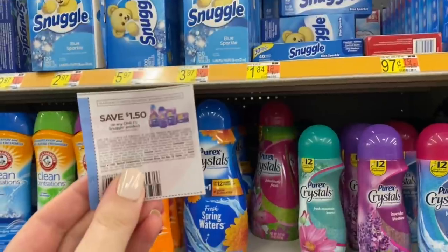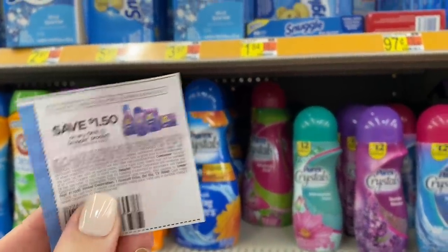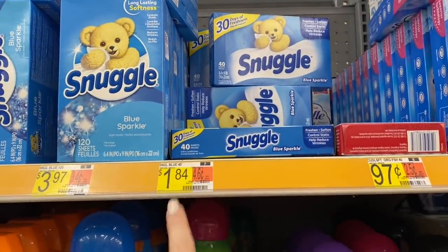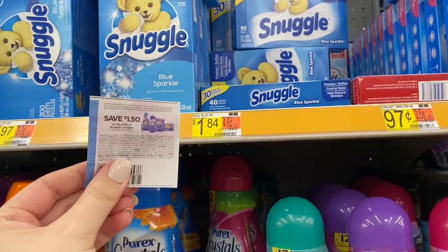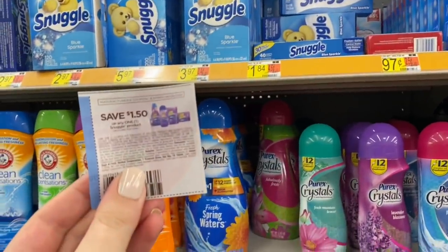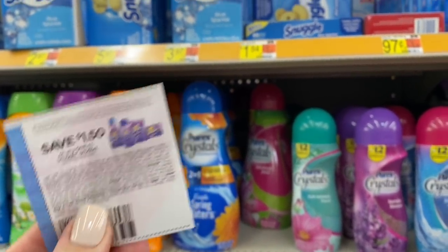Another option with the $1.50 Snuggle coupon is the 40-count dryer sheets for only $1.84. Use the $1.50 coupon and you pay just $0.34 for the box. This coupon has a limit of one per shopping trip, so I'll definitely be periodically grabbing these throughout the next couple of weeks.